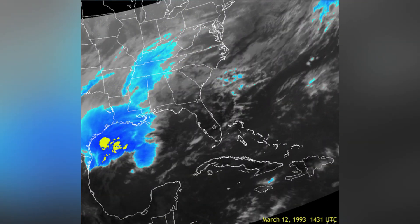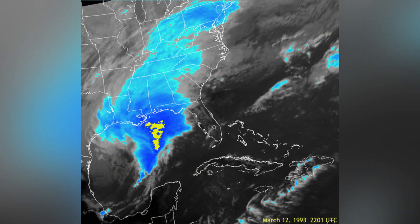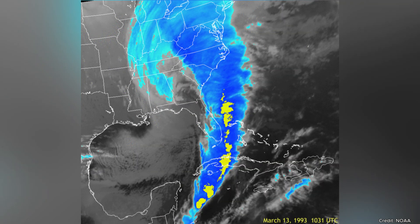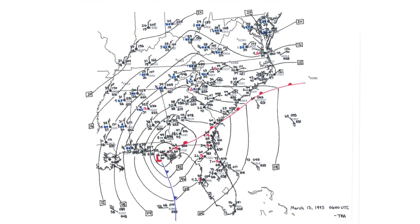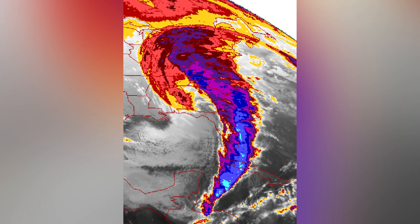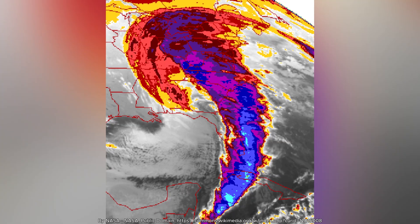On March 12, 1993, the storm of the century paralyzed the eastern United States, dumping four feet of snow from Alabama to Maine and generating hurricane-force winds. At its core was a collision between two atmospheric giants: a massive high-pressure system carrying Arctic air and an intense low-pressure system pulling Gulf moisture northward. This dramatic event perfectly illustrates how invisible pressure differences drive Earth's weather patterns.